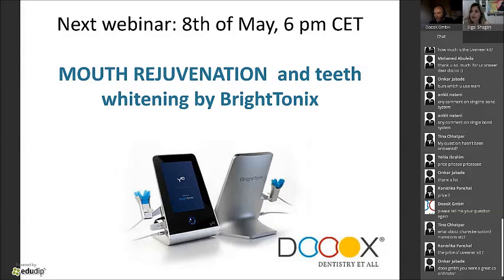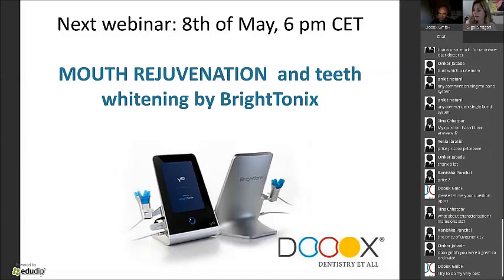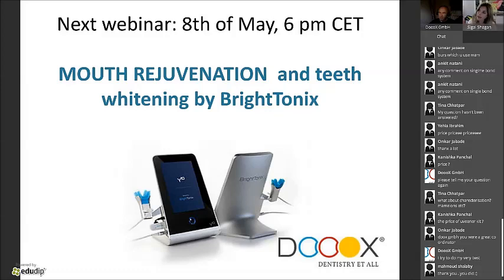Question: how do you create mamelons with Uveneer? When I want to create mamelons I use the body shade — I don't use so much the enamel shade, which can look slightly gray. Apply the first layer with the body shade using Uveneer, then cut back like a lab technician. Create the mamelons with your bur — cut in to form the mamelons. Then use a little bit of translucent material and press another Uveneer layer. You'll get beautiful mamelons.